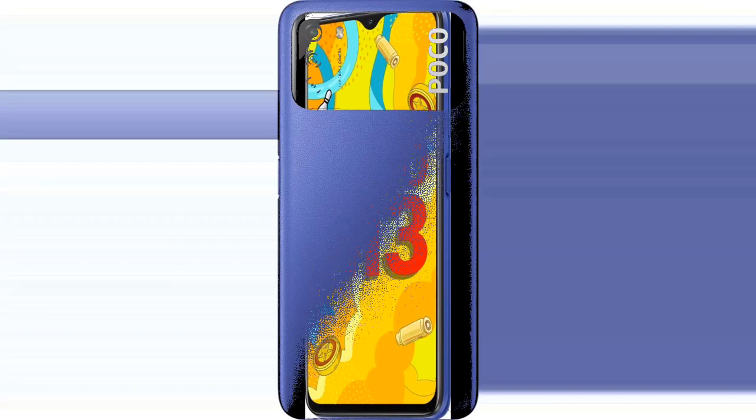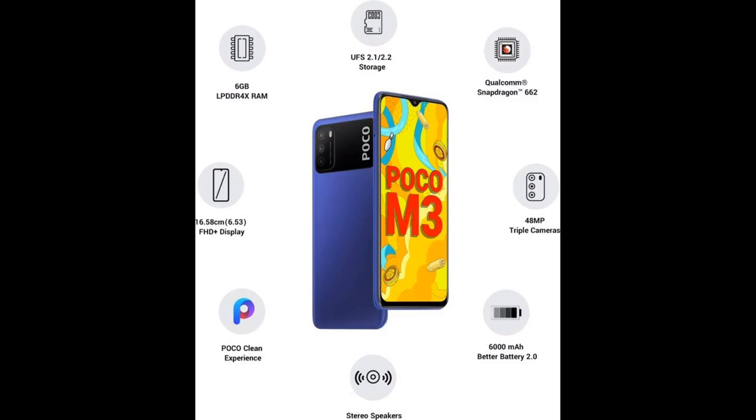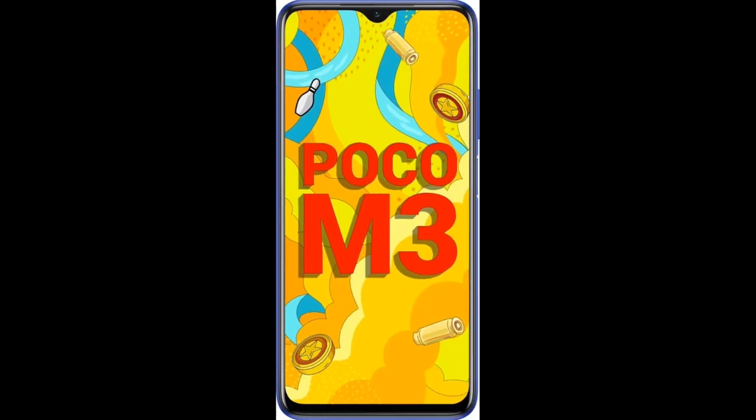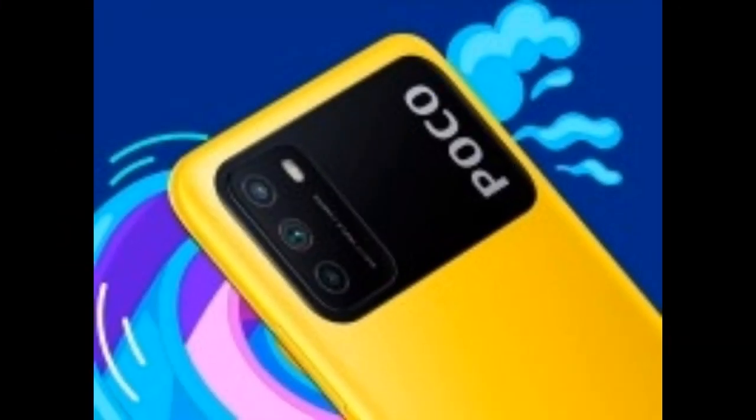Battery Life. The POCO comes with a massive battery that offers up to 672 hours of standby time. Also, the 18W fast charging feature quickly boosts the battery life of this smartphone to ensure that your phone is always up and running.